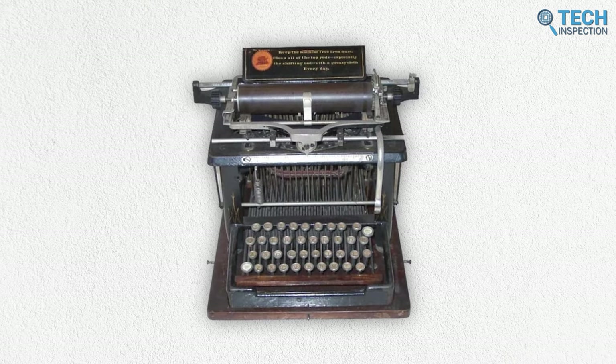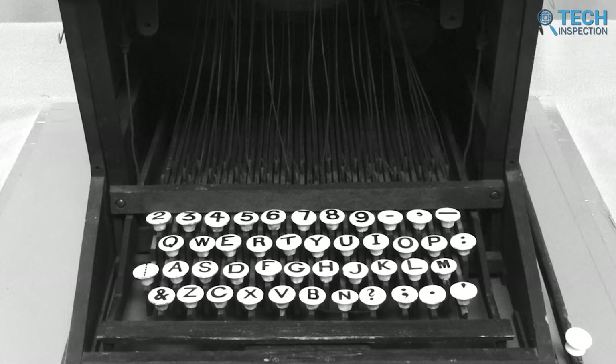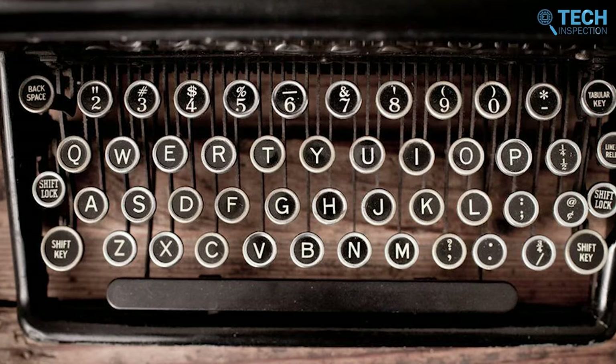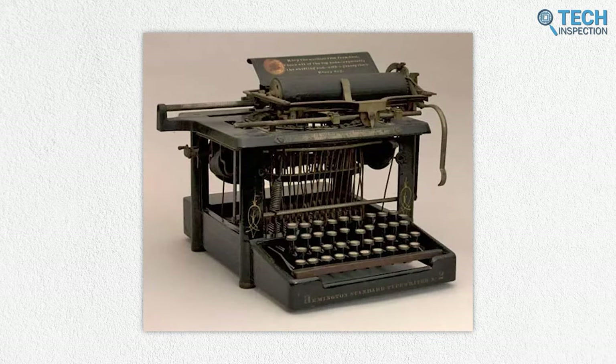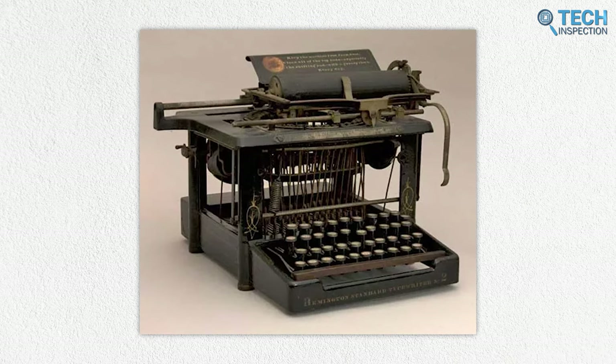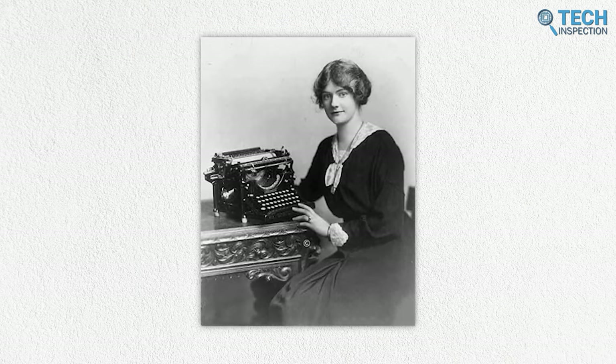But QWERTY wasn't popular just yet. Rather, it was less innovative than other designs of the time, like the Hansen writing ball. This was a spherical device with many keys protruding out of it, placing the most-used letters of the alphabet closest to the fingertips that could type the fastest. This made for a surprisingly ergonomic and fast-typing machine.